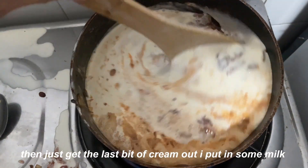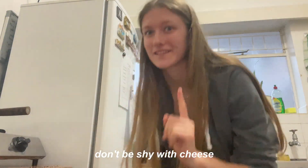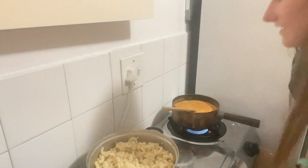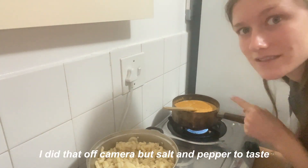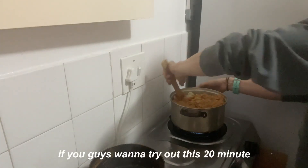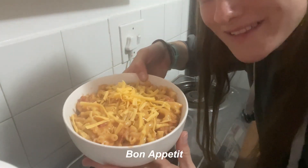Just to get the last bit of cream out, I put in some milk. And now for the special ingredient — cheese! Don't be shocked with the cheese, it makes it so much better. Now comes the fun part: pour this into here. Also remember to add salt and pepper to taste — I did that off camera. If you guys want to try out this 20-minute easy pasta recipe, I'm going to leave the ingredients and step-by-step instructions in the description below. Bon appétit!